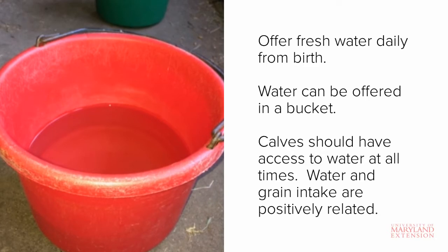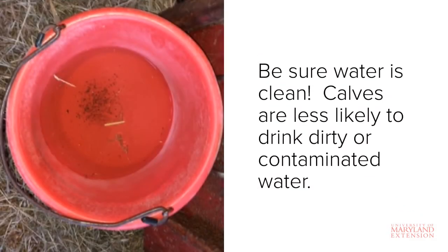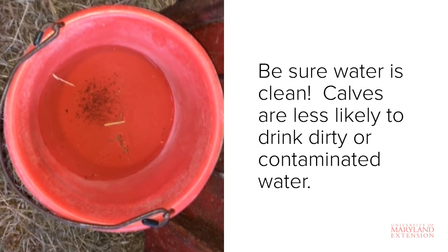So if water isn't available, grain intake will likely suffer. Be sure that the water offered is clean and free of debris. Water should be assessed for cleanliness at least once per day. This water bucket here should be dumped and refilled. A good rule of thumb is to check the water status at each milk feeding.